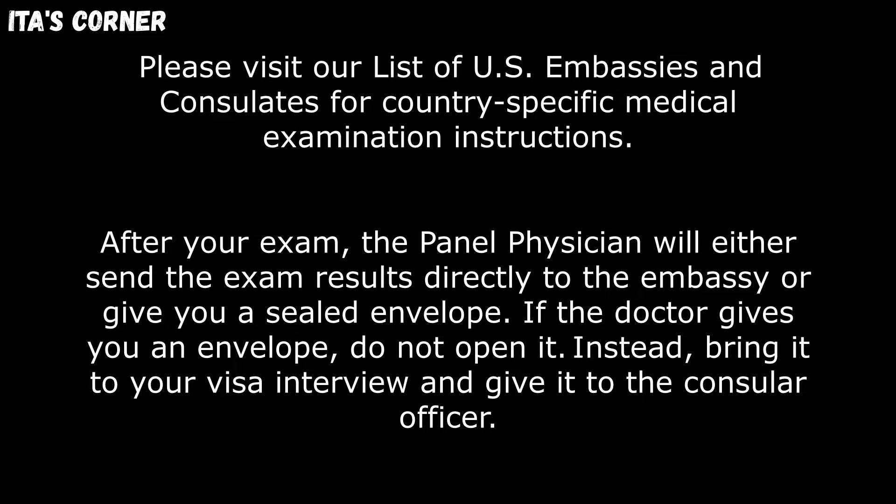I will list the website where you need to go for the U.S. embassies and consulates for country-specific medical examination instructions — please visit the video description section for that list. After your exam, the panel physician will either send the exam results directly to the embassy or give you a sealed envelope. If the doctor gives you an envelope, do not open it. Instead, bring it to your visa interview and give it to the consular officer.